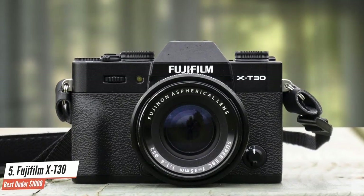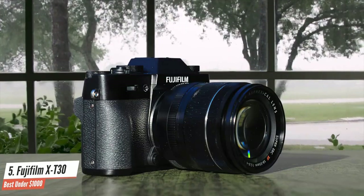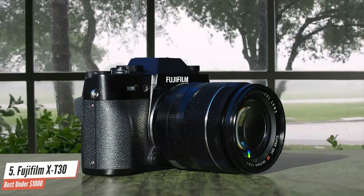High-end features and performance inside a lightweight, compact body, all for a pleasingly low price point? That's the name of the game with a Fuji X-T30.